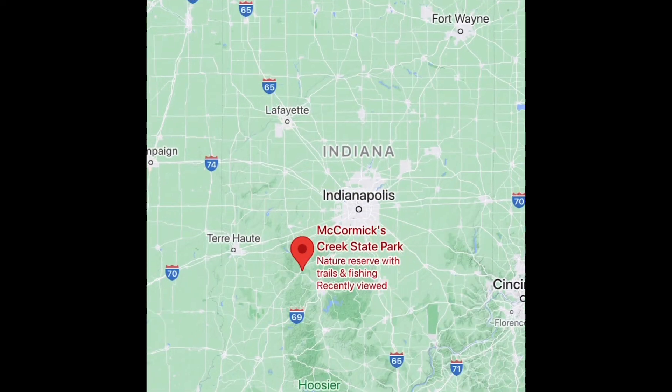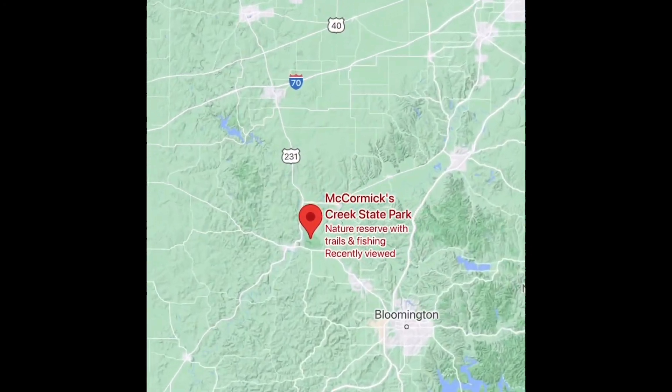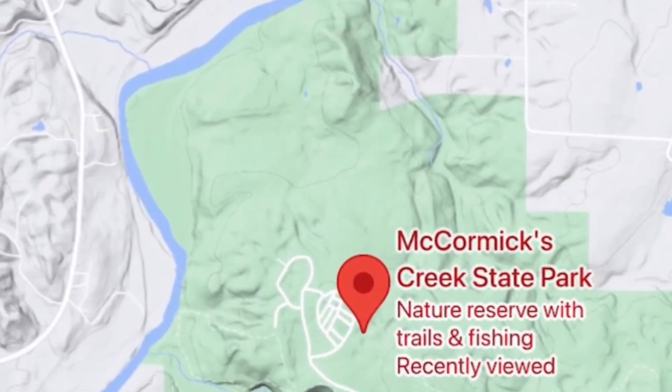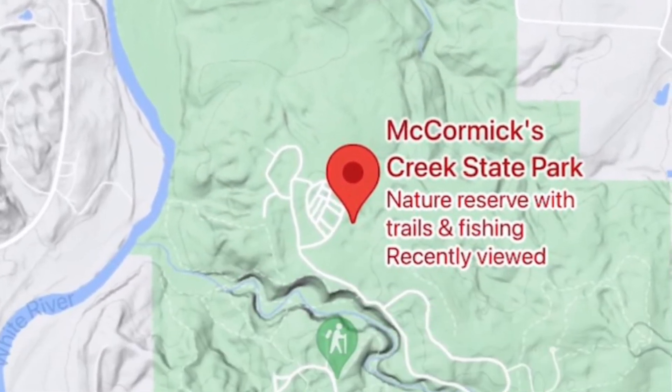McCormick's Creek State Park is 60 miles southwest of Indianapolis and 120 miles northwest of Louisville. The White River forms the western boundary of the park.